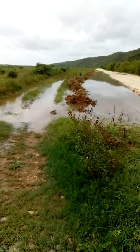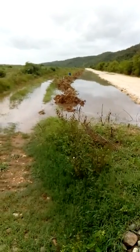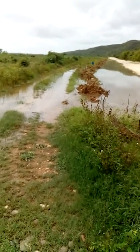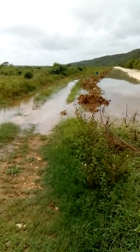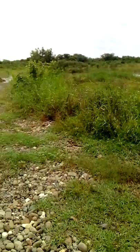We are at Silver Fern Farms. We are checking out the results of the recent rain. We had several days of heavy rain falling and this is the result.